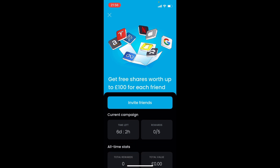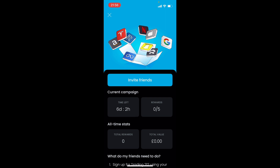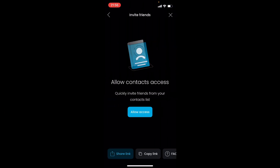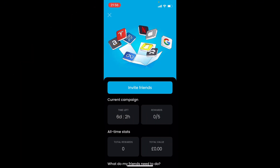You can see you can get free shares worth up to £200 for each friend you invite to Trading 212. You want to click 'Invite Friends' and then share or copy and paste the link. Anyone who signs up via this link has the potential to earn £200.